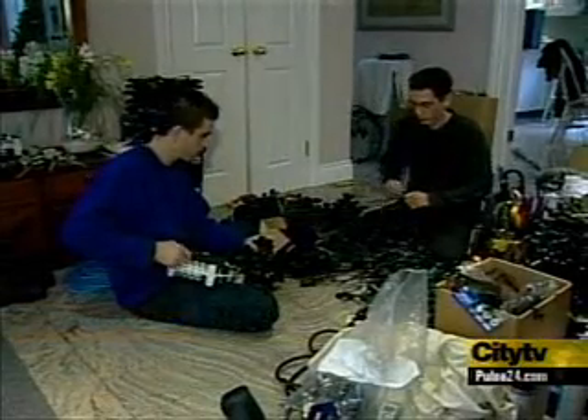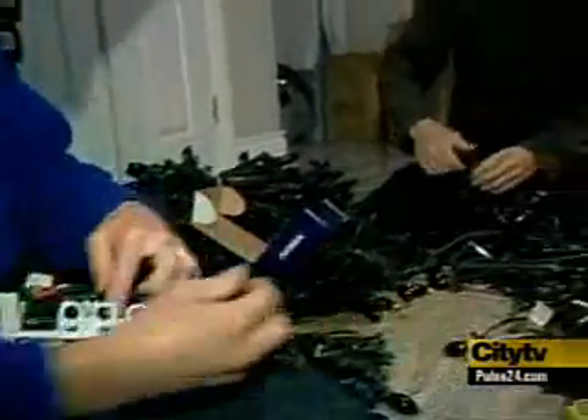Do you have enough bulbs? Every Christmas, Martin Lindsay and his brother Andrew really light up.